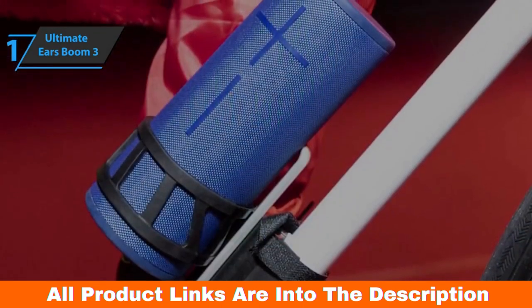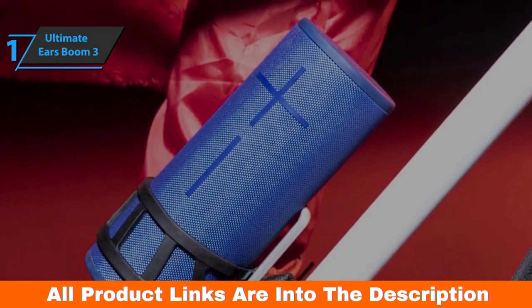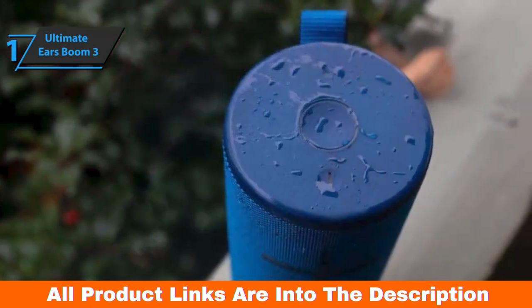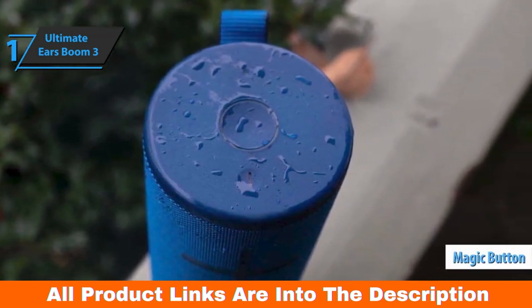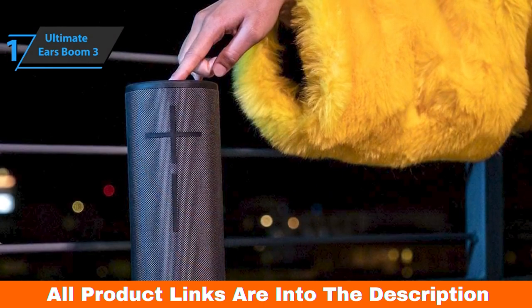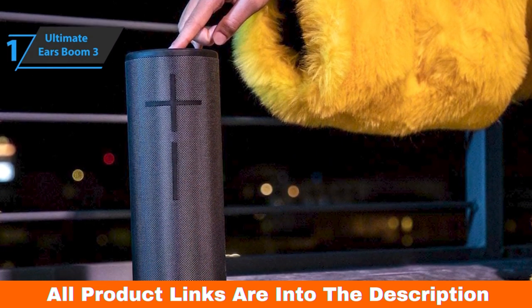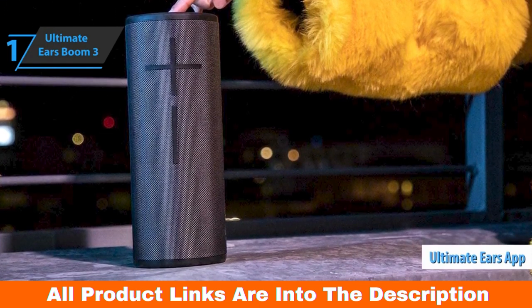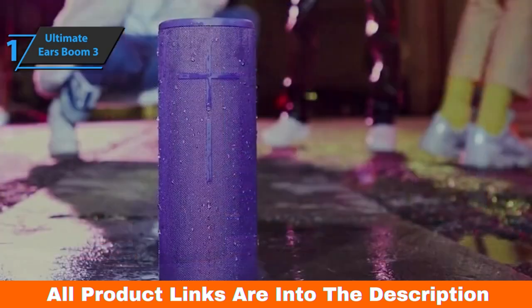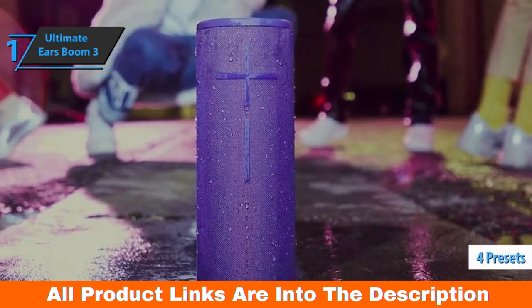You also get a nice little charging dock, a great addition if you mostly use the Boom 3 at home, though it's sold separately. The big button on top of the Boom 3 is the magic button — one press to play or pause music, two to skip to the next track. If you download the Ultimate Ears phone app, you can program four albums or preset playlists linked to Spotify, Deezer, or Amazon Music. There are four presets and a custom setting with five EQ ranges.